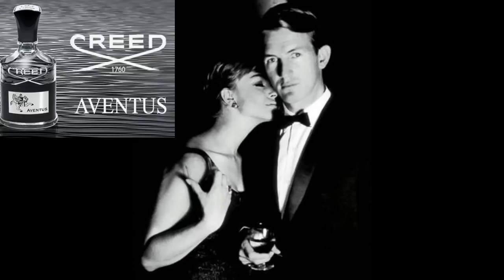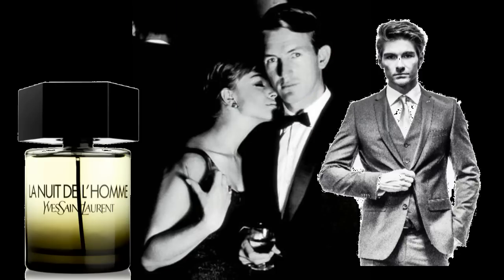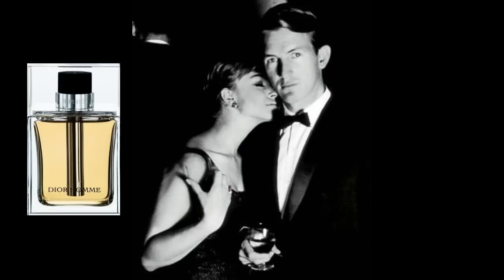Aventus. Pineapple. La Nuit de L'Homme. Jeremy Fragrance. Dior Homme. The smell of my mum's lipstick.